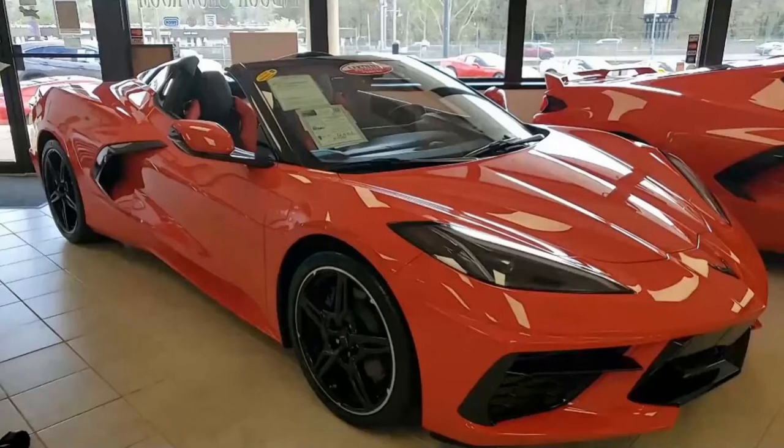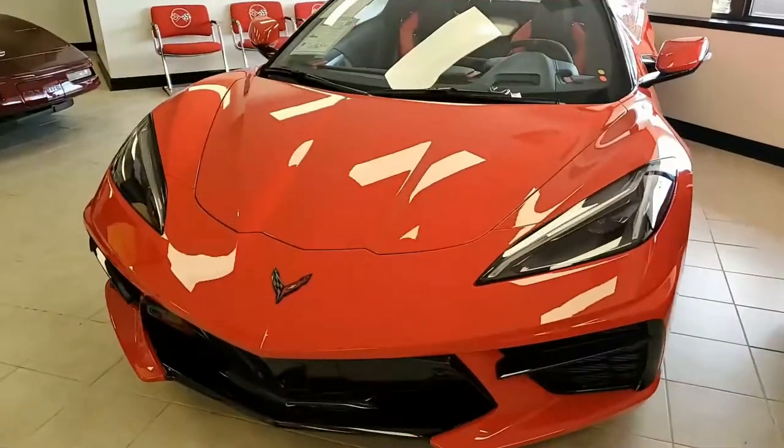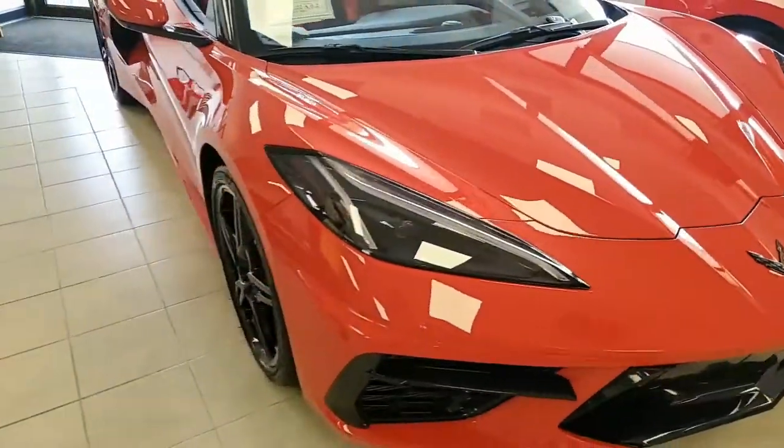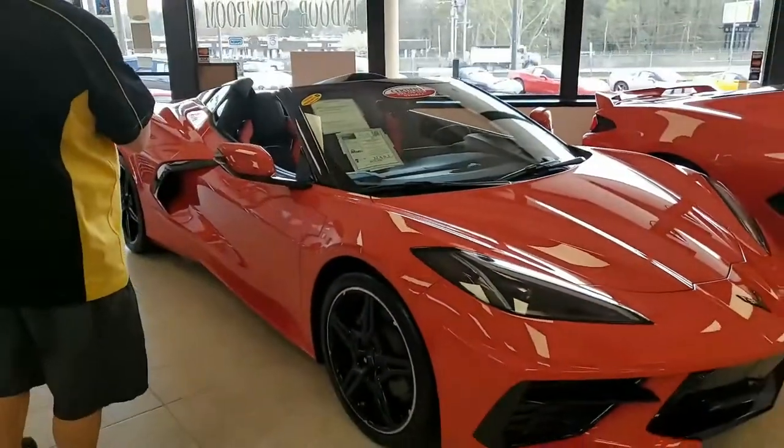Here at buyavet.net, we're happy to announce our first 2022 Corvette is on our showroom floor. This is an absolutely beautiful car, and speaking of almost new, this only has 241 miles. What a beautiful car.